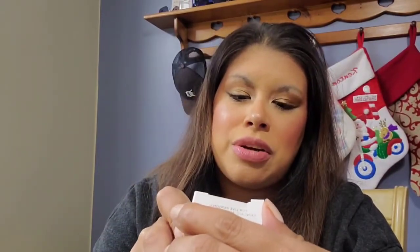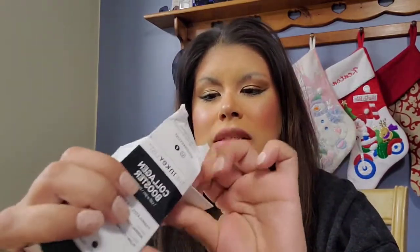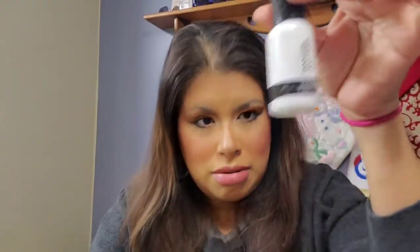Next item I got is from The Inky List — it's the collagen booster. It's a lightweight serum containing Matrixyl 3000 to help boost collagen production, supporting skin firmness — again for under the chin and around the eyes — as well as suppleness and elasticity. I've been liking The Inky List. I've been trying a few things from them. If you want, check my past videos. Everything I've used so far I really like.